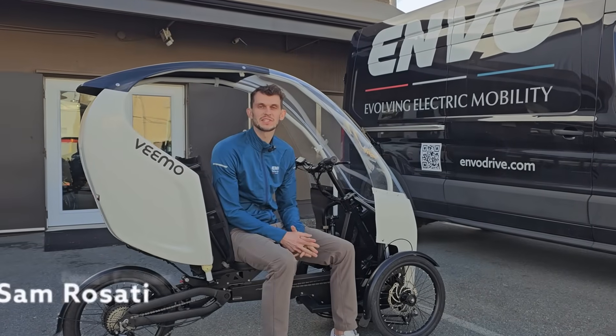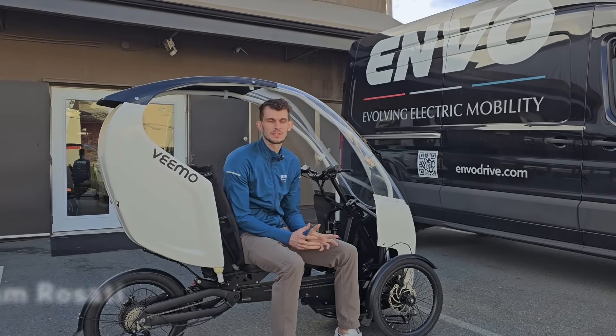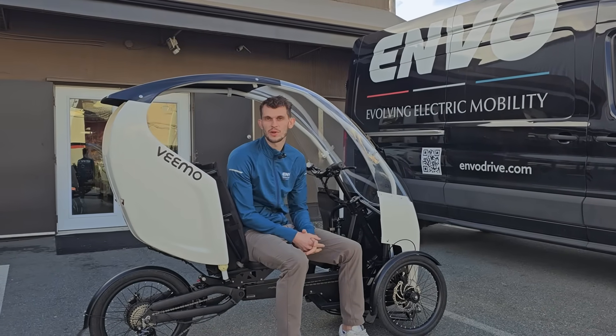Hey everyone, I'm Sam, I'm a design engineer here at Envo, and today we're going to talk a little bit about the design updates to the second production run of VeeMo.